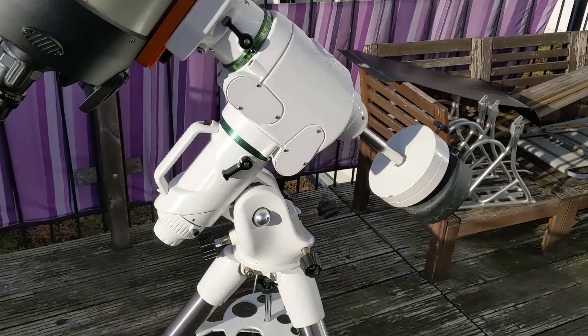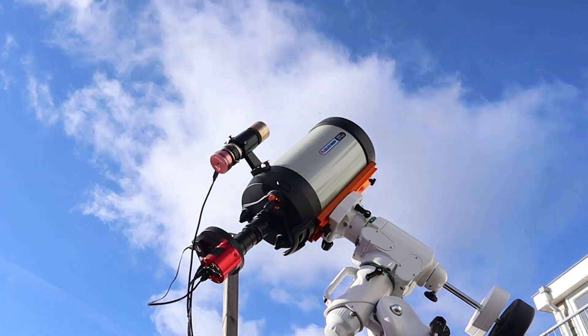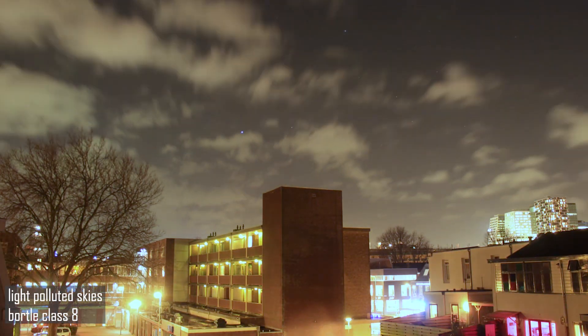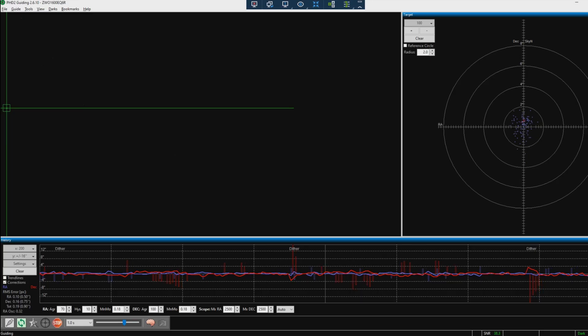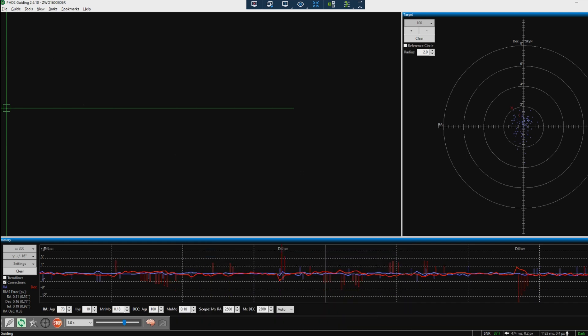My mount is the Skywatcher EQ6R Pro. I've slewed to the Orion Nebula and connected my astrophotography camera and telescope mount to a mini-PC outside, which I can connect to remotely from inside my house — which is a good thing because at the moment it's below zero. I'm pretty sure the Orion Nebula will appear on screen if you hit that like and subscribe button!